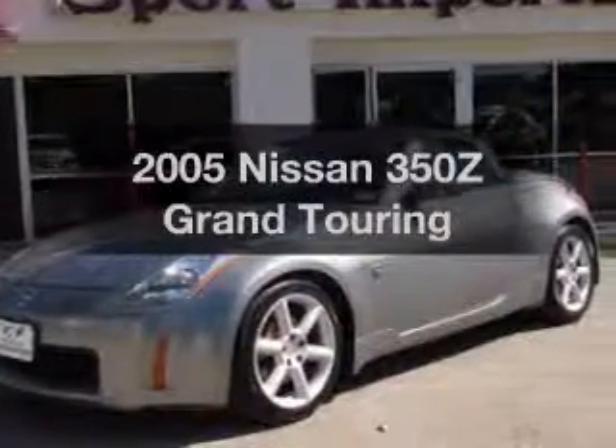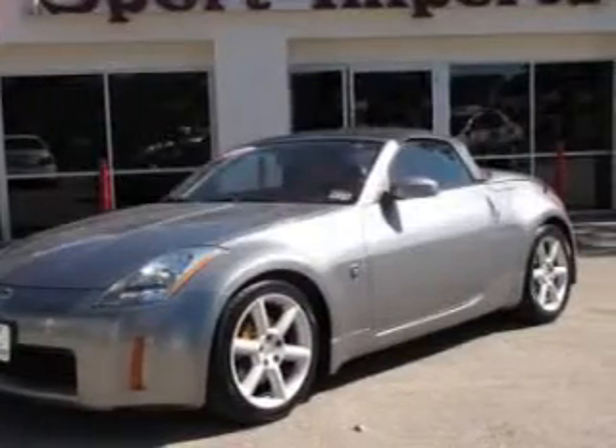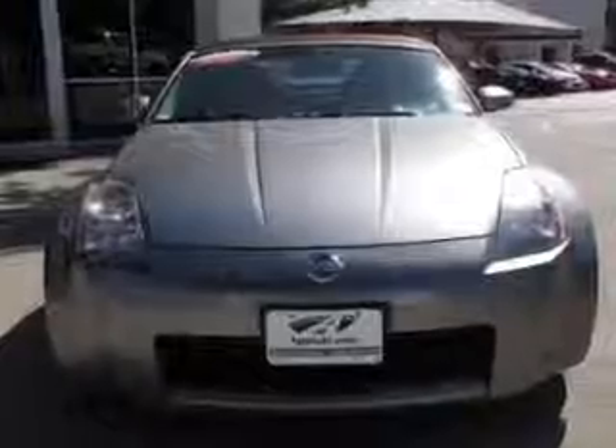We're presenting the 2005 Nissan 350Z — everything you need under one roof with this great vehicle.